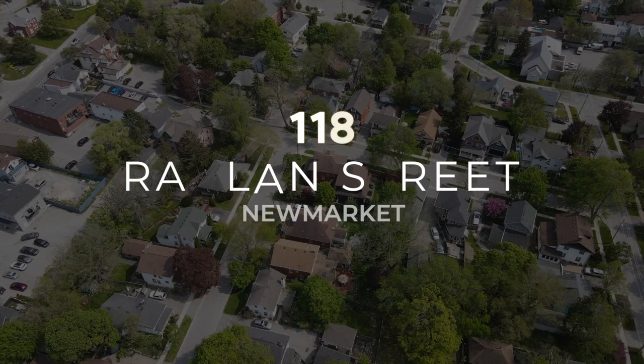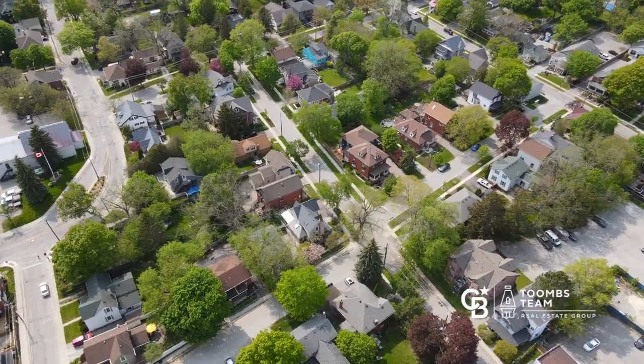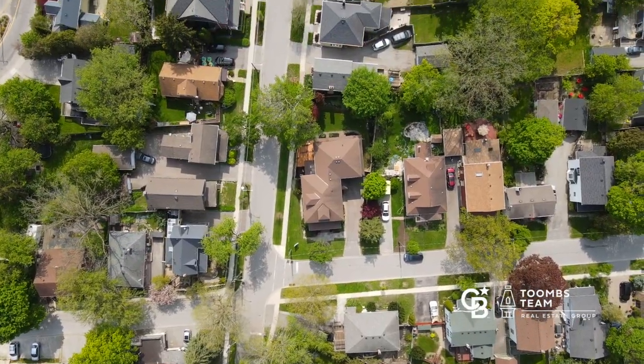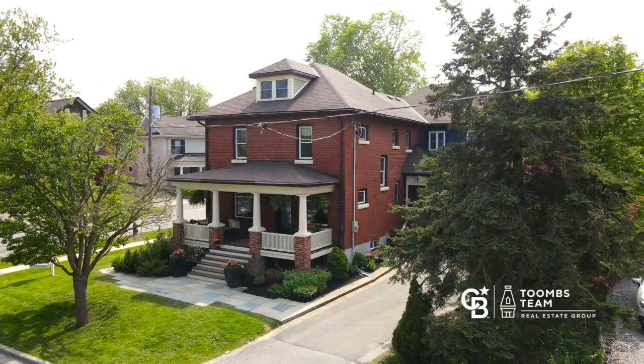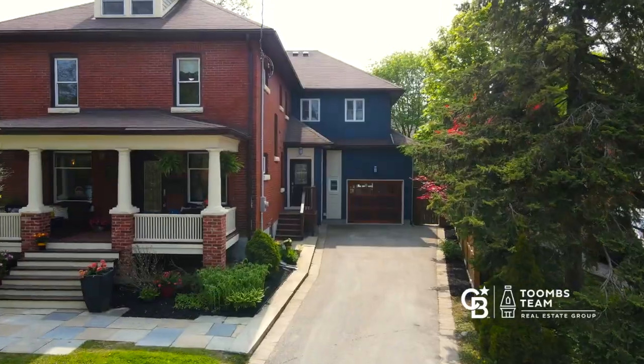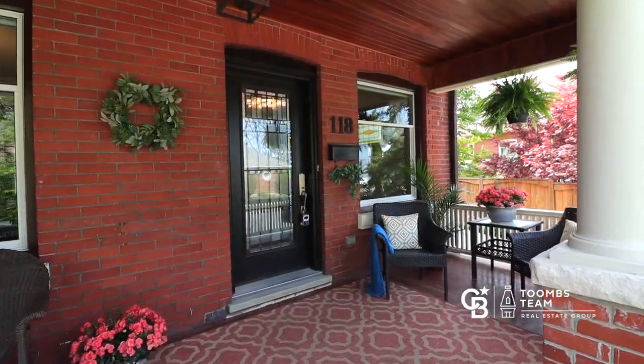Today we're on location at 118 Raglan Street in downtown Newmarket. This is an absolutely amazing 3500 square foot four bedroom home in one of the best locations in the village of Old Newmarket. This home was originally built in 1915 and then in 2007 was completely redone and a large addition was added to the back of this home.